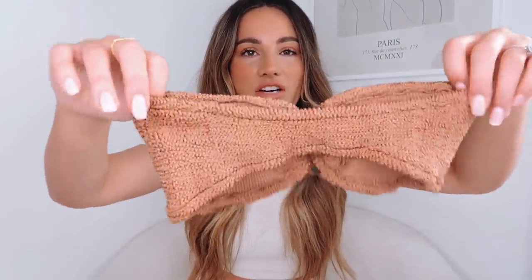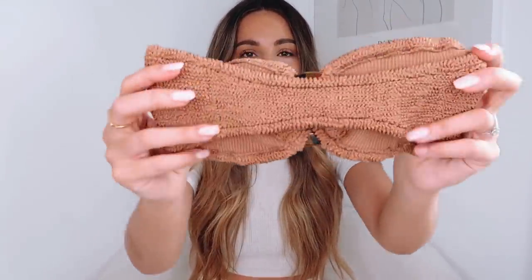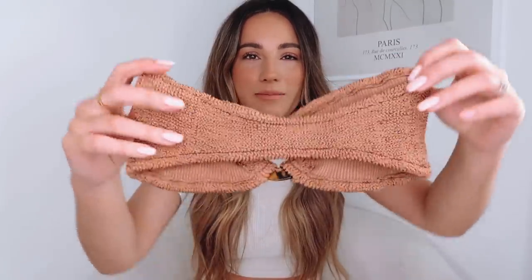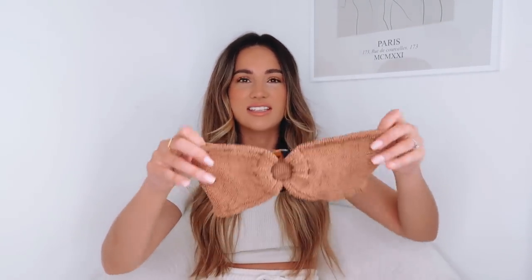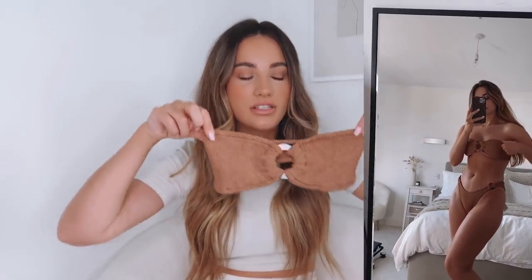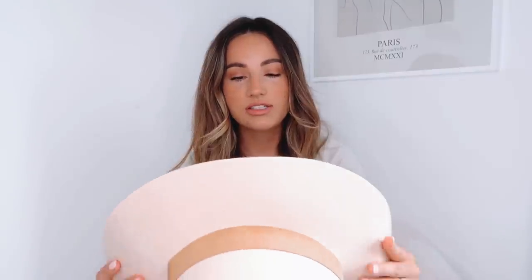Another good thing to note: sometimes with bandeau tops, they do the back bit the whole width so it's like a really thick strap, but as you can see, they go into like a thin back here, which is great. So you don't get a massive thick strap if you're tanning and stuff like that, because nobody likes that. I absolutely love that bikini and I'm so glad I did it - it was such a last minute purchase.